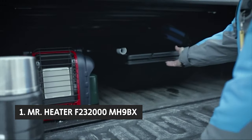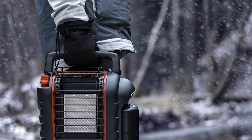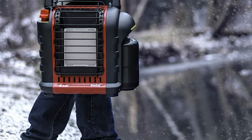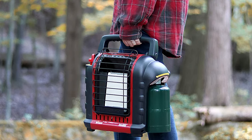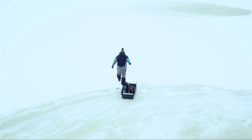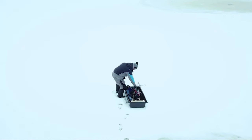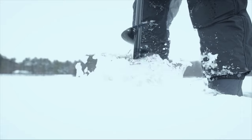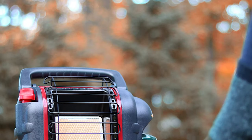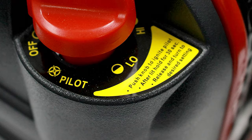Finally, the number one product on our list is the Mr. Heater F232000MH9BX. The Mr. Heater MH9BX Buddy is portable, safe, and CSA certified, making it a good choice for heating small spaces including offices, trailers, boats, and more. This heater is easy to move around, has a decent heat output, and the 4,000 to 9,000 BTU range — depending on how much propane you're running — makes it suitable for heating a reasonably small room. You can use either propane or butane, and it offers 3.5 hours of run time at max output.